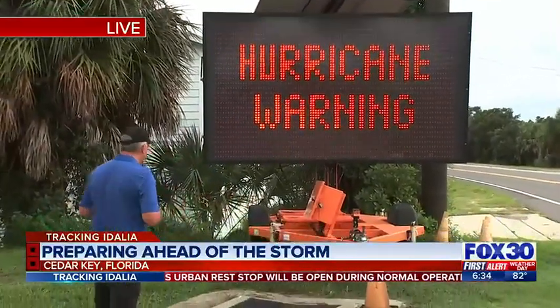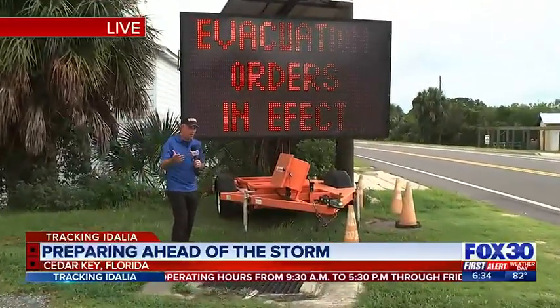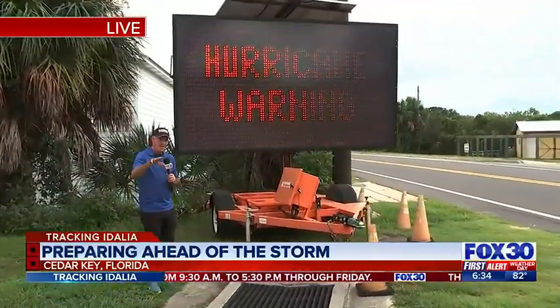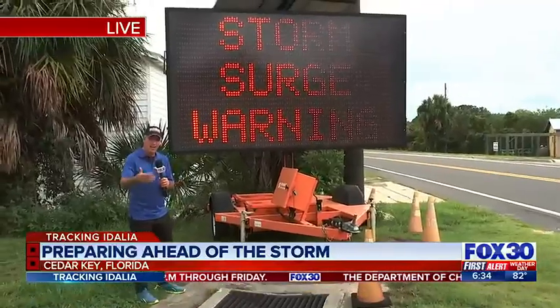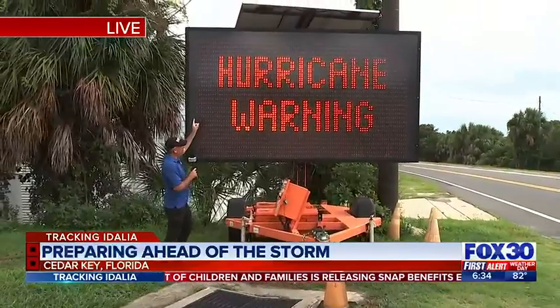What exactly is a storm surge? A storm surge is how high the water gets as it gets pushed off the Gulf of Mexico. We're talking projections of 10 to 15 feet. To give you an idea of how much that is, as I stand next to this sign, 15 feet is about the top of the sign.